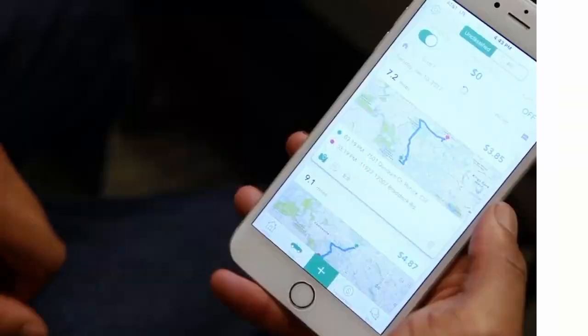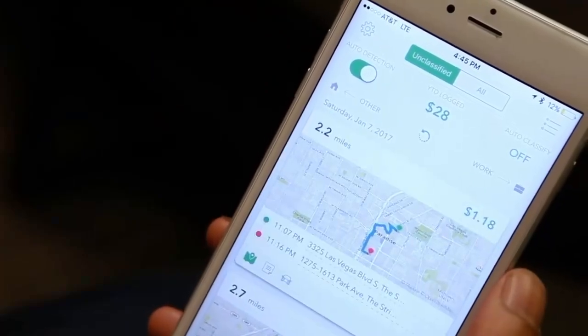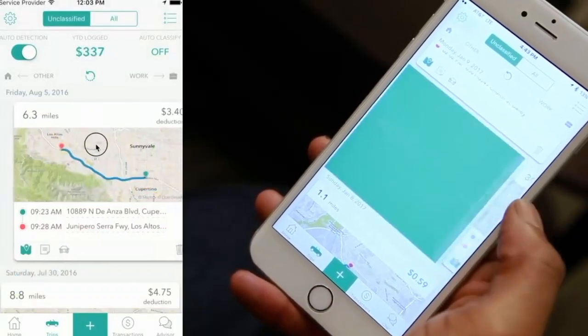Fourth, Everlance. Everlance is designed with simplicity in mind. It automatically tracks mileage in real-time and offers a swipe-to-classify feature. But it's better suited for freelancers or small teams, and it doesn't have advanced route tracking or employee privacy controls.